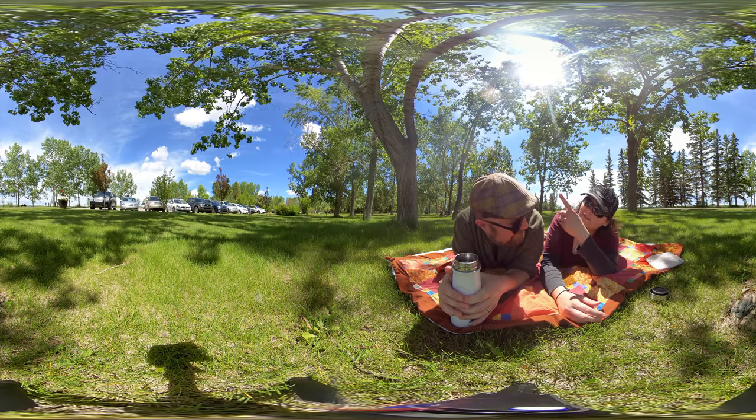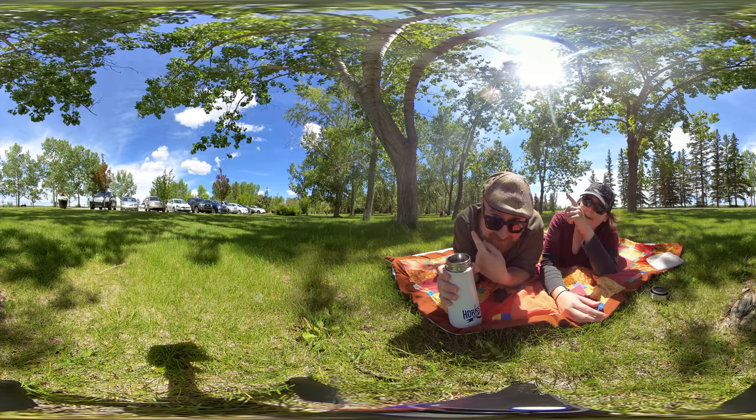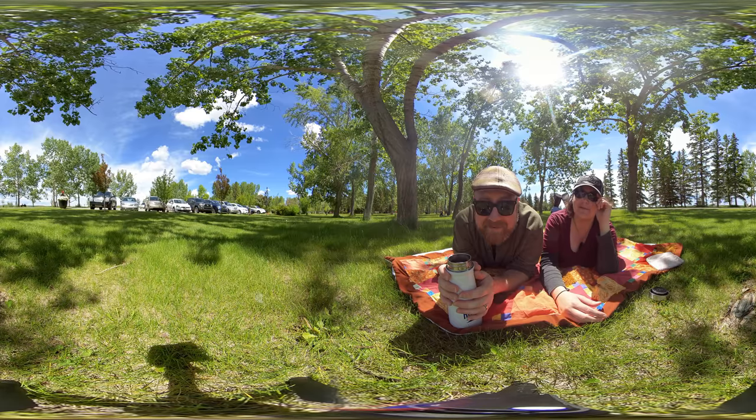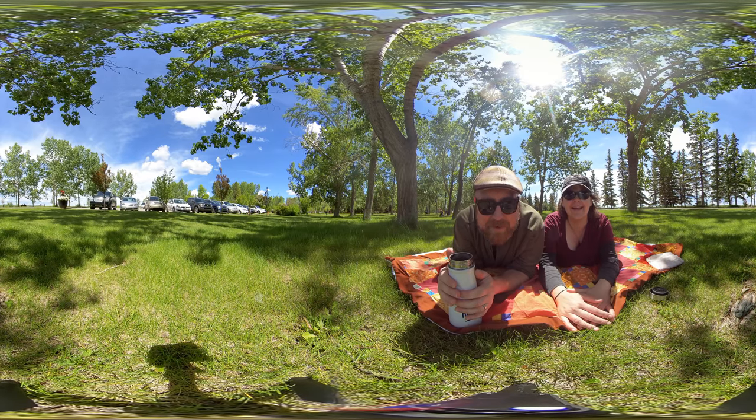Hey, we should mention there's a little doodle up in the top left with four arrows around it. You should try dragging stuff around and you'll see the beauty of the 360 shot. You can look up, you can look down. When the camera's facing forward, you can spin it around and look at us. You can look behind us.